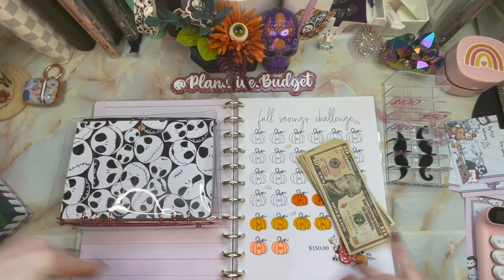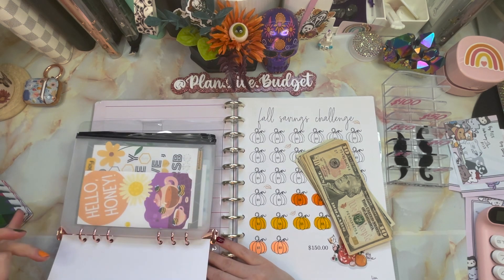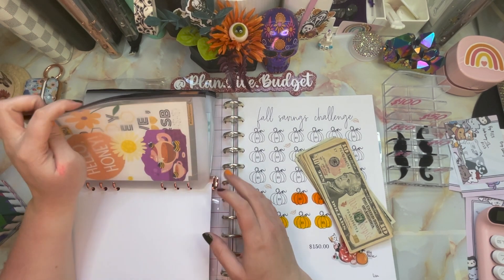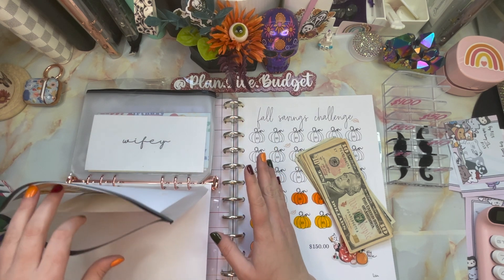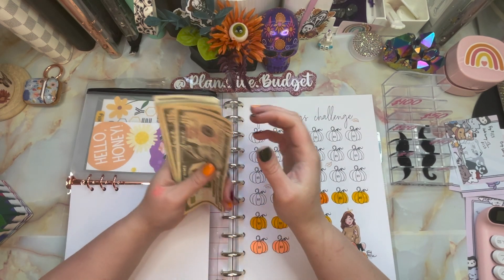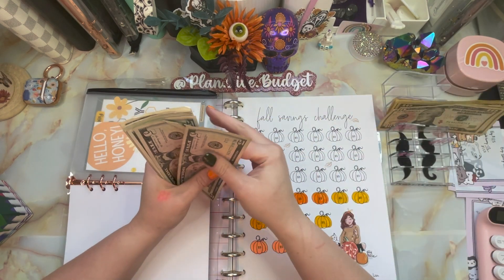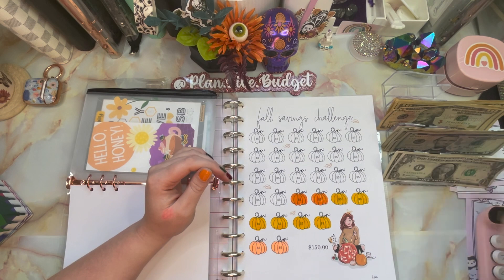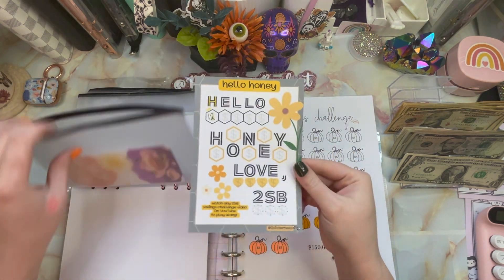We are cash stuffing into the Big Book — that's what I like to call it, the Big Book of Savings Challenges. We're also stuffing into Hello Honey. Today's the 18th, it's Monday. It was a card game I didn't get to play yet, so this is for last week's Hello Honey. We should have $127: 10, 20, 30, 40, 50, 60, 70, 80, 85, 90, 95, 100, 105, 110, 115, 120, 125, 126, 127 — yes, that's correct!